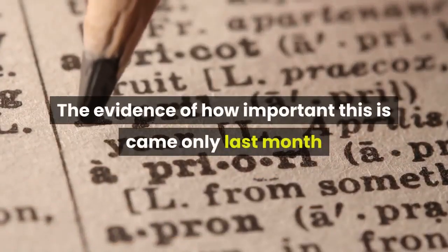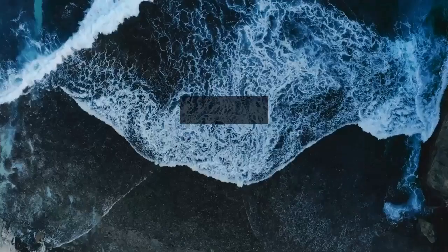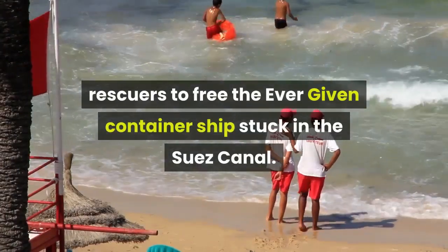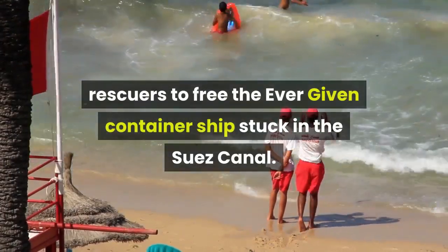The evidence of how important this is came only last month when rising tides caused by the superworm moon enabled rescuers to free the Ever Given container ship stuck in the Suez Canal.